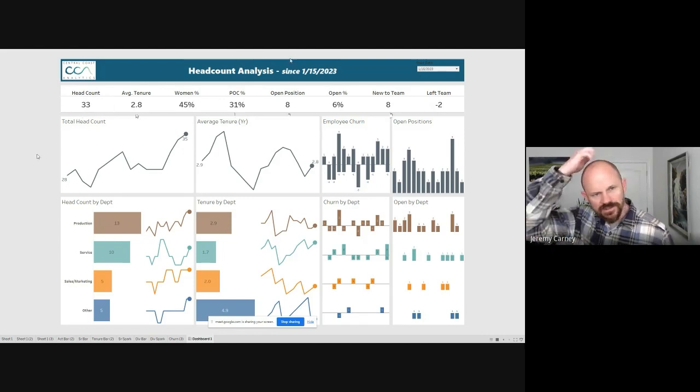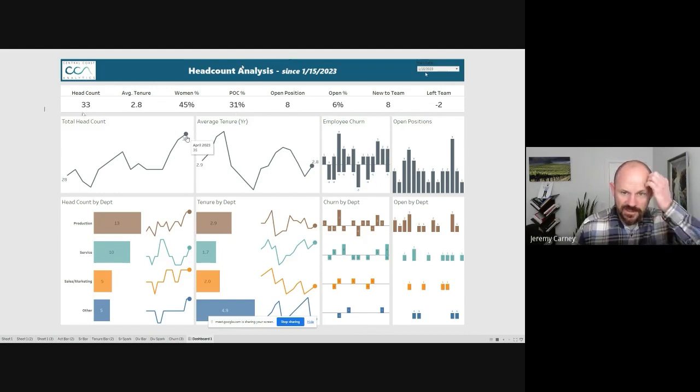This next row is going to show us some high-level trending for these metrics over time. First is total headcount, now looking since the beginning of last year. It's showing that we've grown our team from 28 up to 35, which is showing for April of 2023.